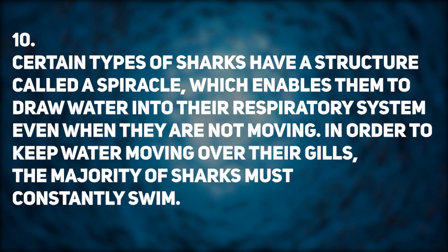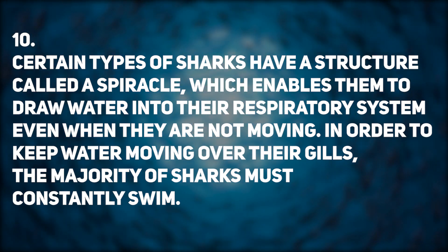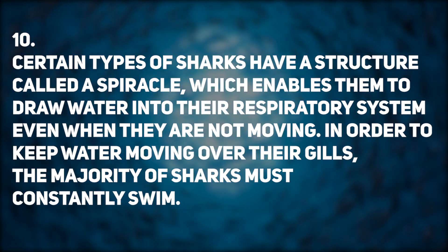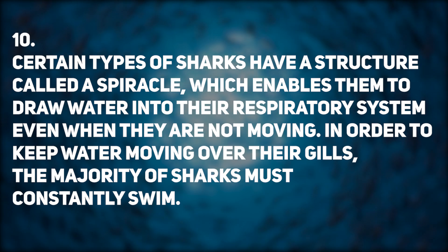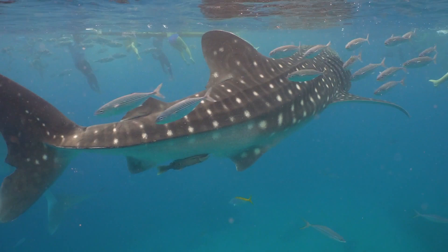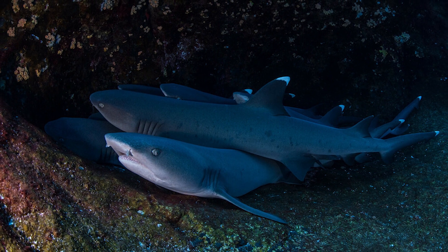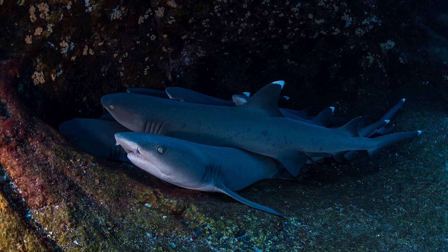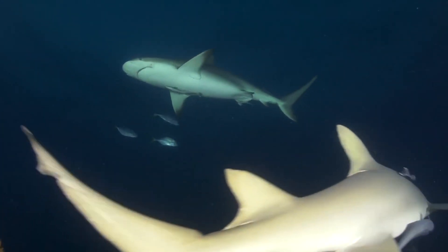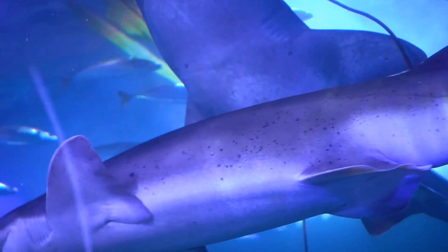Fact 10: Certain types of sharks have a structure called a spiracle, which enables them to draw water into their respiratory system even when they are not moving. In order to keep water moving over their gills, the majority of sharks must constantly swim. The spiracle is found right behind the eyes and is responsible for delivering oxygen straight to the brain and eyes. Bottom-dwelling sharks like angel sharks and nurse sharks take advantage of this additional respiratory apparatus to continue breathing while at rest on the seafloor.